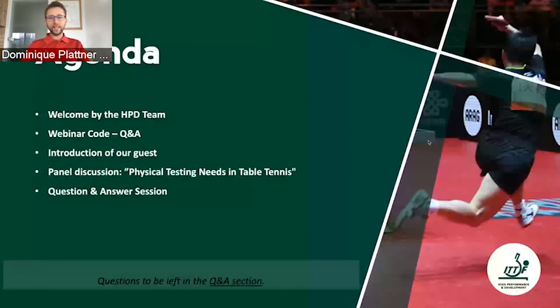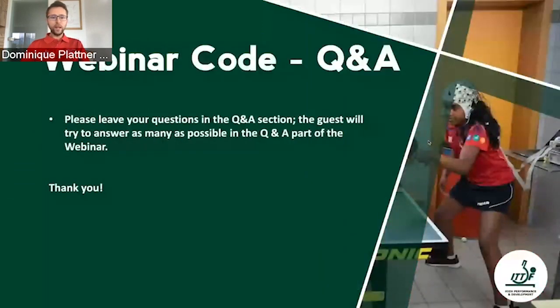We kindly ask you to put all your questions in the Q&A section of the webinar. Our dear guest will try to answer as many as possible in the question and answer part after each part. Thank you very much for taking care of this.